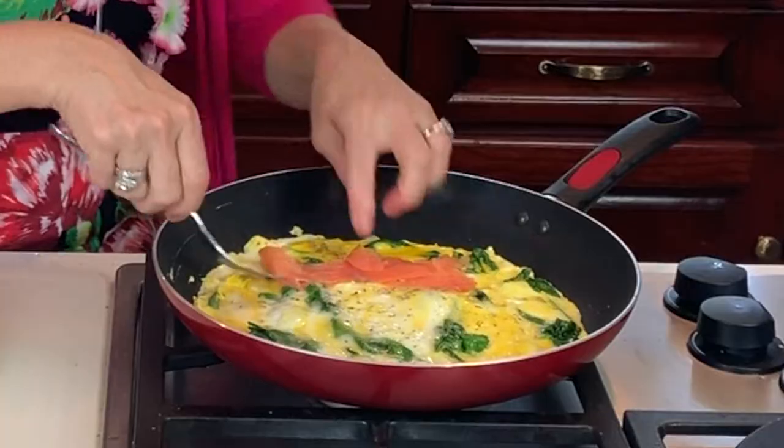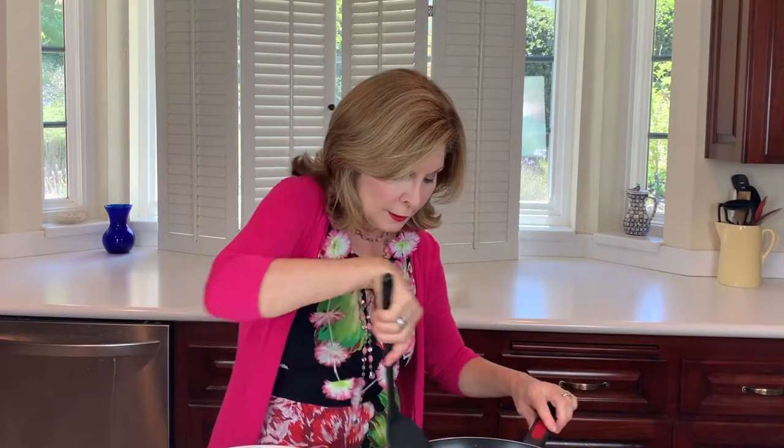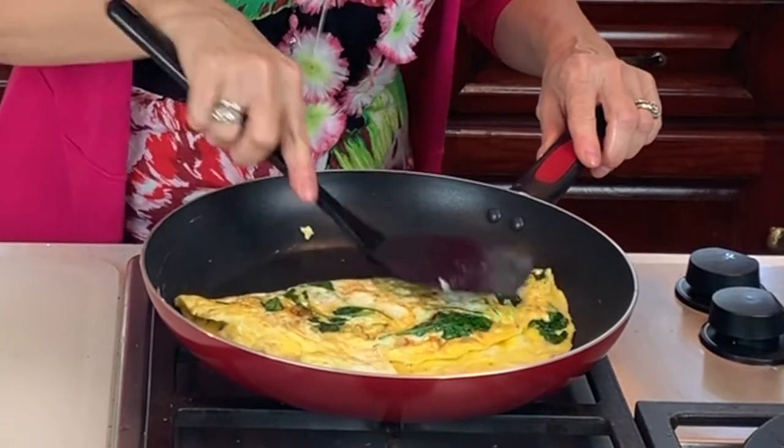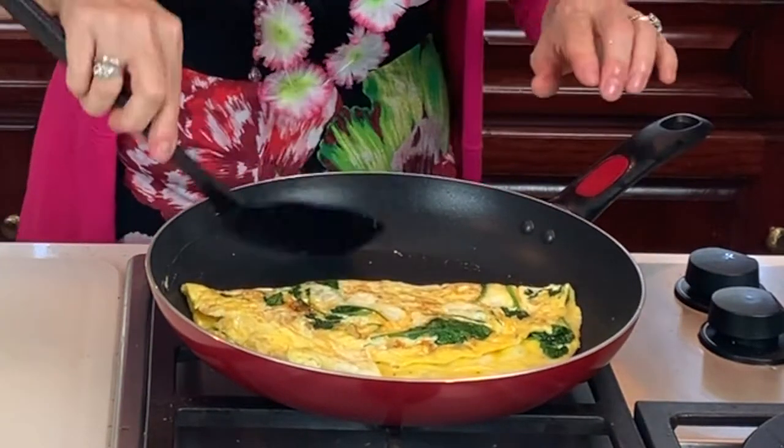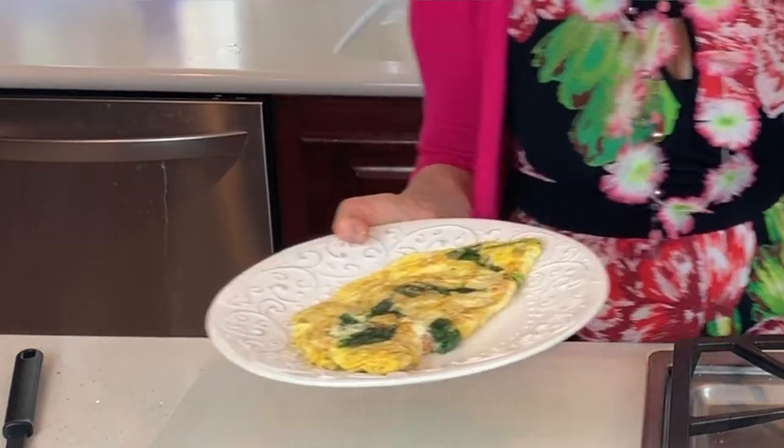I'll line my omelet with salmon like so. Then I take my spatula and flip it over — oh, that looks good! I put it on a plate.